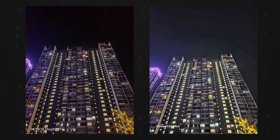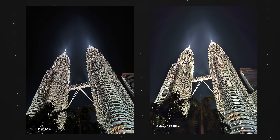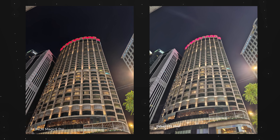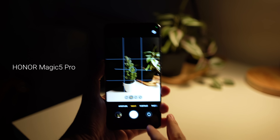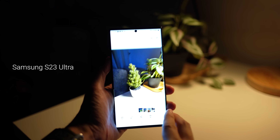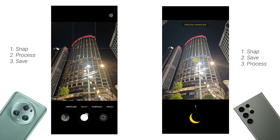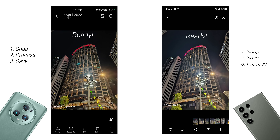You will notice that night pictures taken on the Honor Magic 5 Pro are actually cleaner and less noisy. Take for example this picture of the towers that I shot at night — the Samsung S23 Ultra is trying to brighten not just the tower itself but also the sky above, which doesn't look as natural as what you can see with your own eyes. I also noticed that the Honor Magic 5 Pro took night photos a little quicker. The Magic 5 Pro snaps, processes, and then saves. The S23 Ultra snaps, saves, and then starts processing — so the waiting time to see the final processed shot is quicker on the Magic 5 Pro.